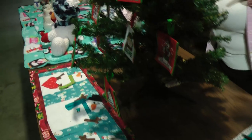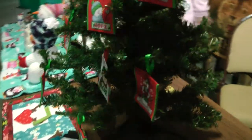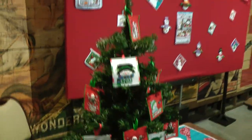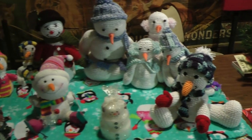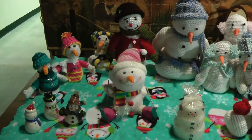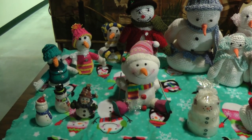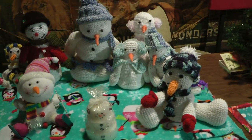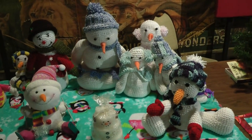Everything on the Christmas tree has been cross stitched — they are all patterns that I have. And then we have this batch over here which are mostly crocheted. However, we do have a few things that are bought.